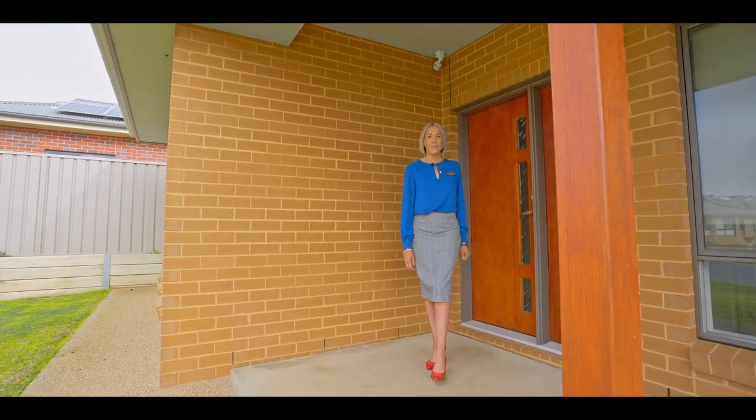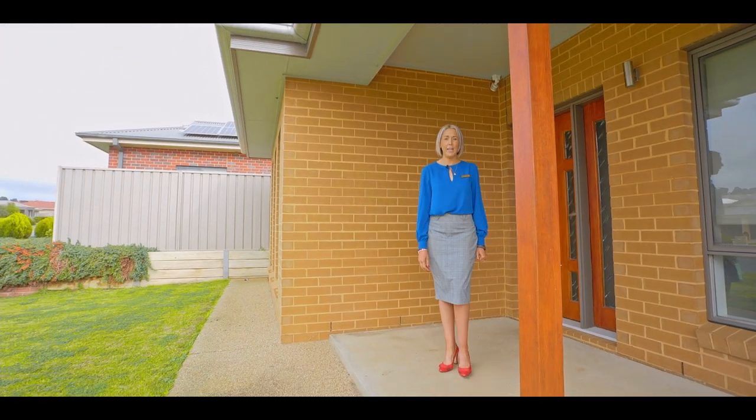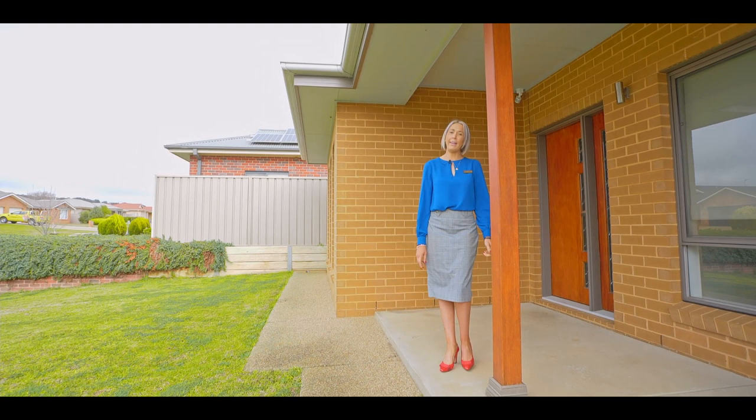I'm Helen Woodhouse from Fitzpatrick's Real Estate. Thanks for taking your tour. Give me a call — I'd love to show you through.